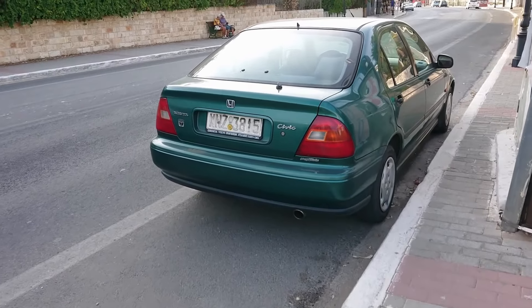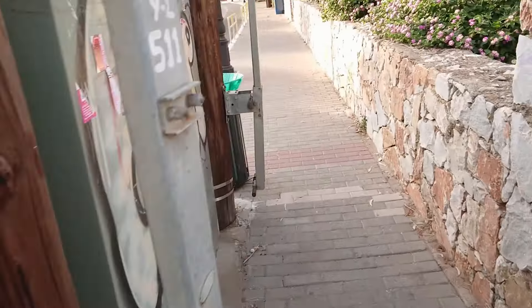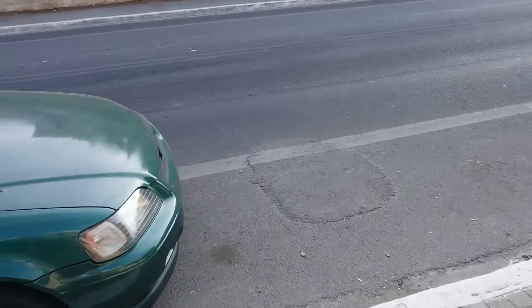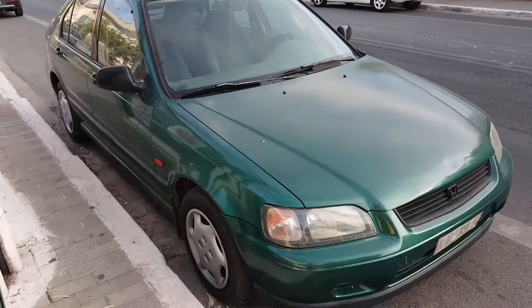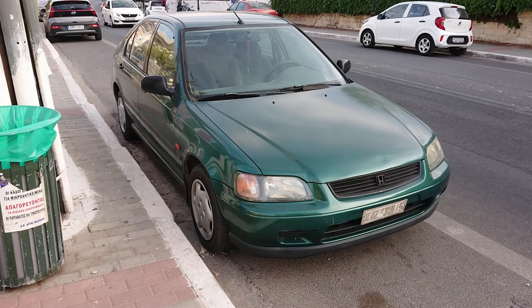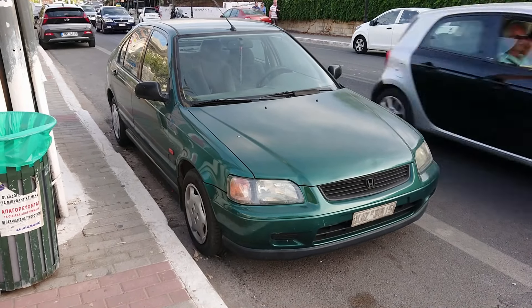An old Swindon Civic — the 5-door MB Civic. This one is in actually quite nice condition. Looks to me like a pre-facelift. In Greece you didn't even get an airbag in one of these. 1.5 LS — would be from about 1996. Fantastic. I have driven a few of these, though not one as early as this actually.